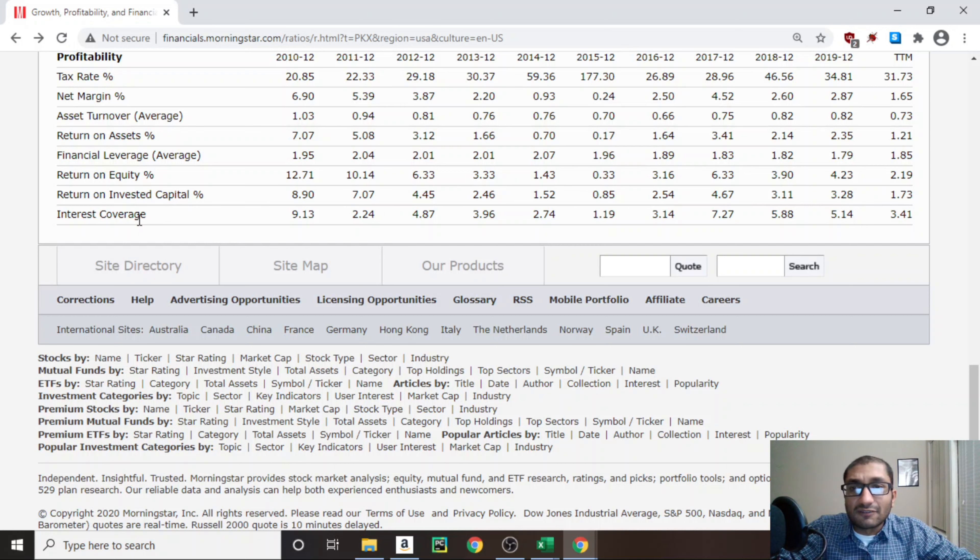Finally, looking at interest coverage, which compares the company's income to its interest obligations. Back in 2010, the interest coverage was about 9.13 times. For 2019, it was about 5.14 times. Benjamin Graham, the father of value investing, preferred to only invest in securities with an interest coverage of 5 times or greater. The 5.14 times for 2019 means POSCO has enough income to pay off its interest obligations 5.14 times using its 2019 income.